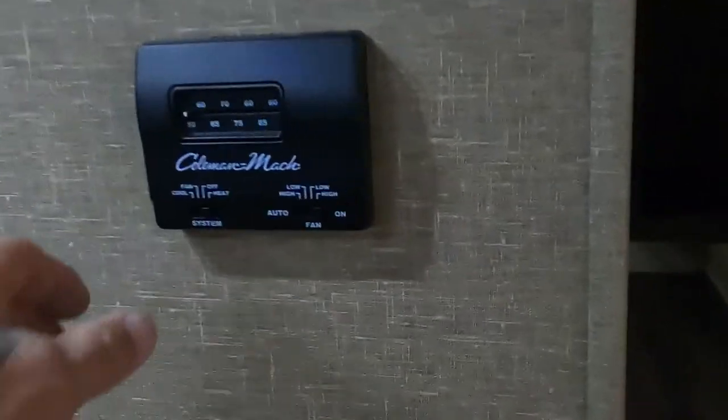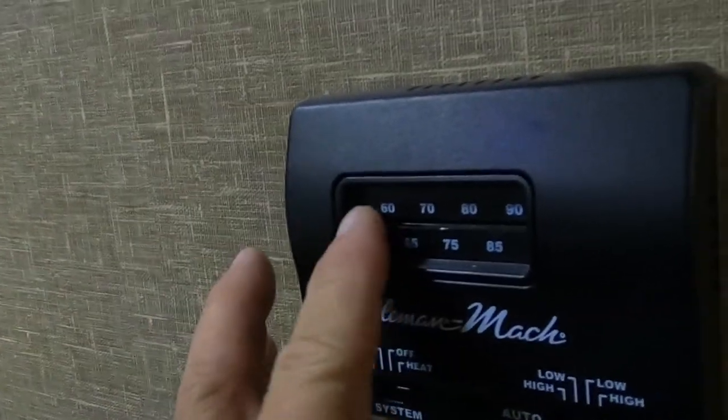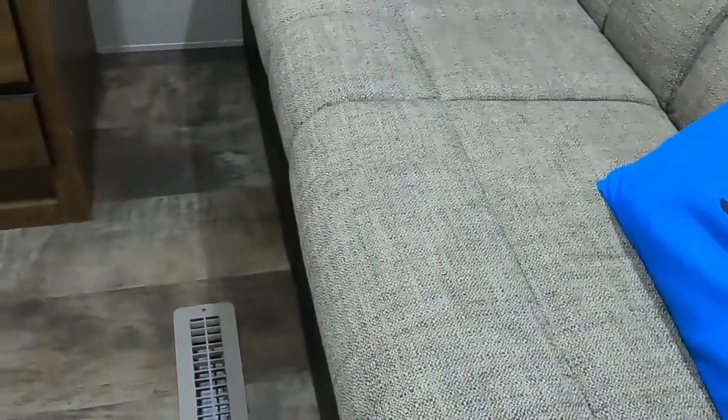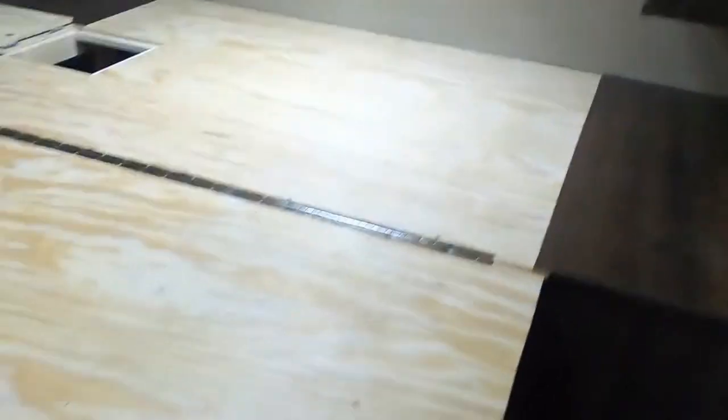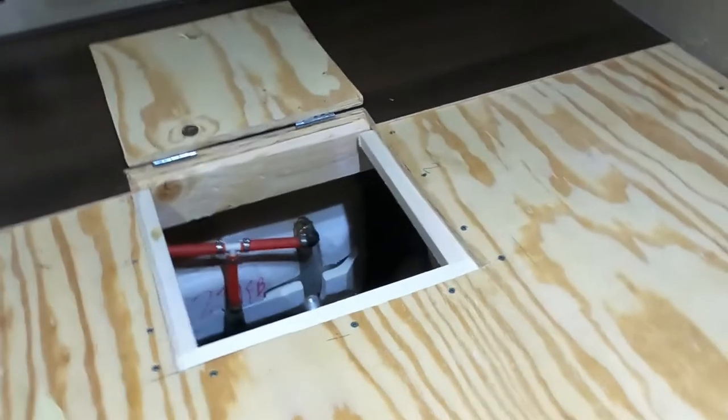The thermostat controls both AC and heat. The air conditioner has a quick start-up. For heat, crank the furnace up — you'll hear it kick on. When you shut the furnace off, the fans will generally cycle for a couple of minutes before shutting off. In the bedroom, snap the door open for travel so it doesn't bang around — there's a bungee to hold it. Underneath the bed is the access panel to bypass the hot water heater. The bedroom is also prepped for a TV with cable and 110 outlet.